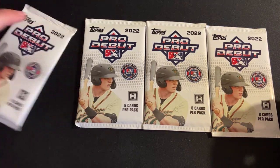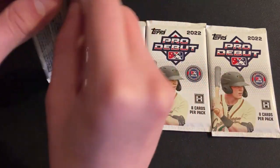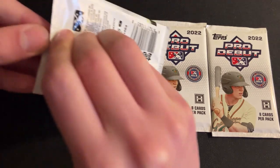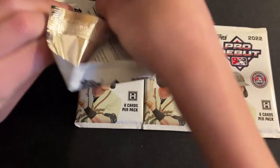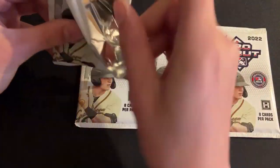Pro Debut should be a lot of fun to rip into. I don't have a ton of baseball cards in my collection, so trying to continue to grow it. Eight cards per pack — let's see if we can find that auto.